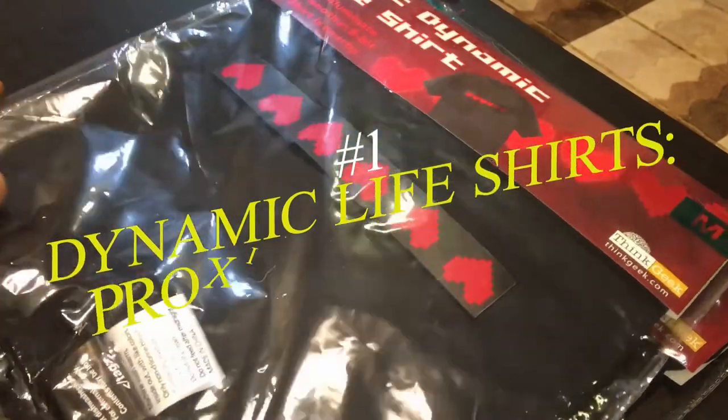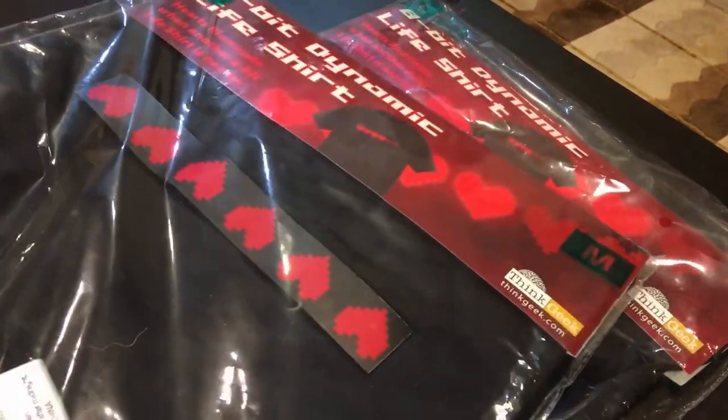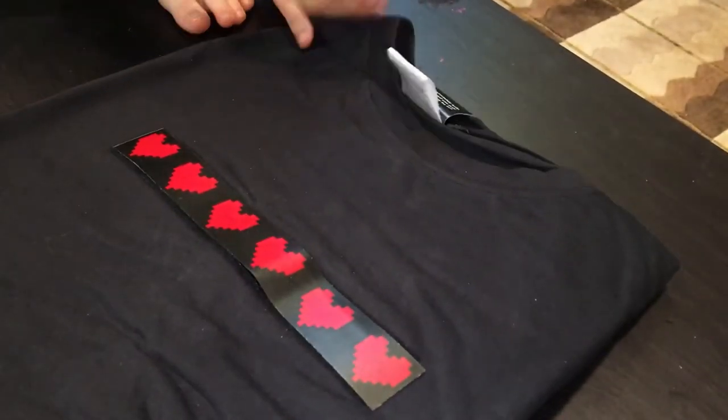And at number one: Dynamic Life Shirts — Proximity Effect. You both wear these 8-bit Dynamic Life Shirts, and the closer you get to each other, the more hearts light up on your chest. The default state has two hearts glowing, displaying that special place she has in your heart even when you're far away. Get within hugging distance and the removable animated decals go nuts with all six hearts blazing. Price: $25.